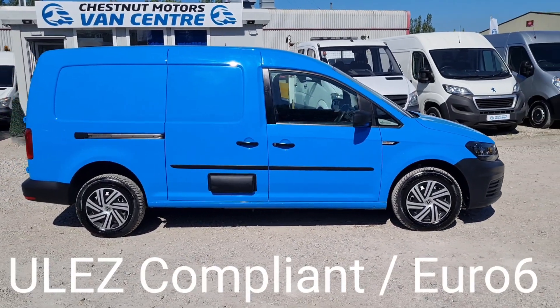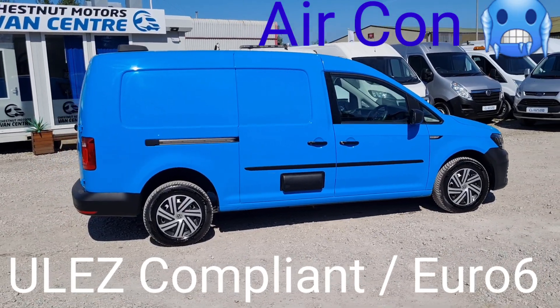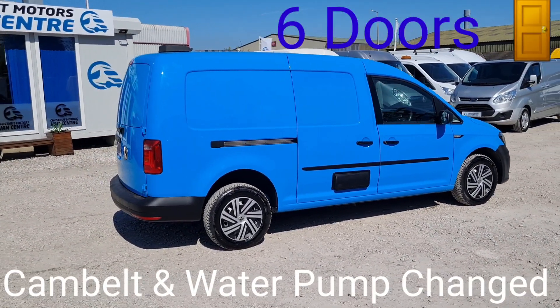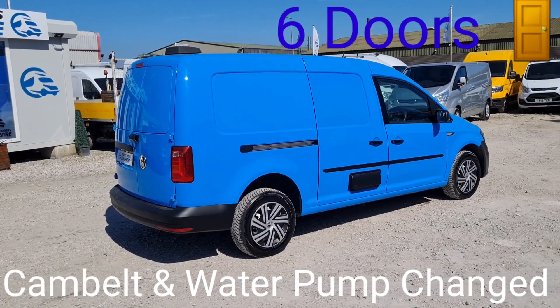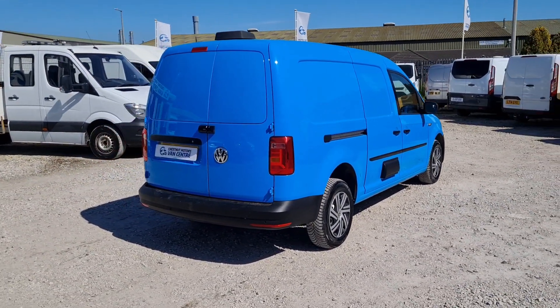One fleet owner from new, it's obviously been on the British Gas fleet. Done 82,000 miles, which we all know is absolutely nothing on one of these. This is a Euro 6, ULEZ-compliant clean air zone vehicle.